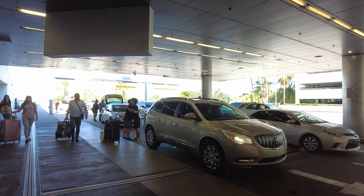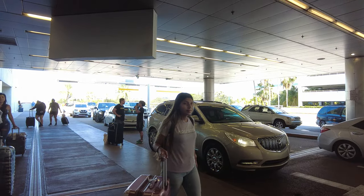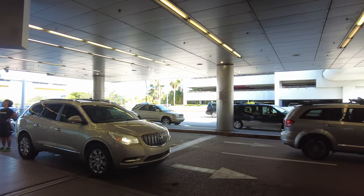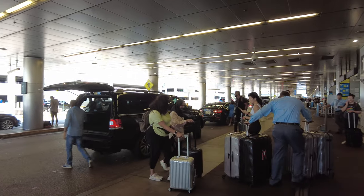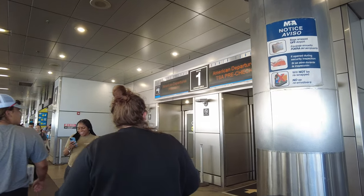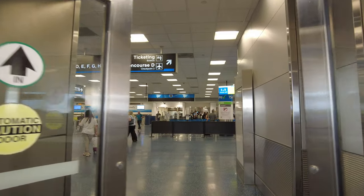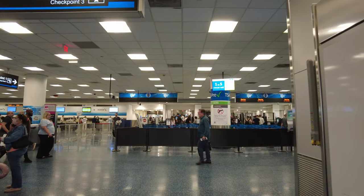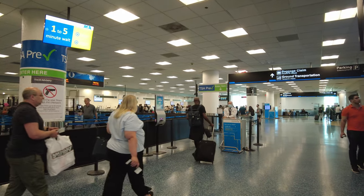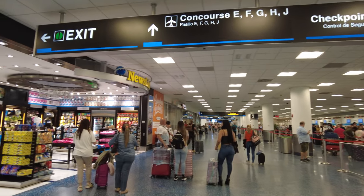What's up everyone. I recorded this video on Friday, June 24th, 2022, at about five o'clock PM. It's 88 Fahrenheit, 31 Celsius. I'll be giving you a tour of Miami International Airport today — the largest airport in the region. Since this is an international airport, I expect it to be pretty large.